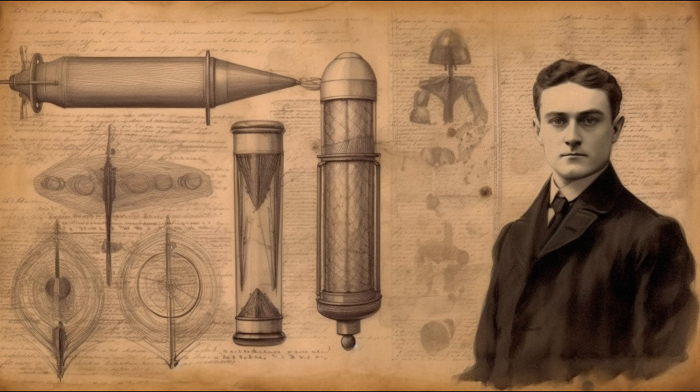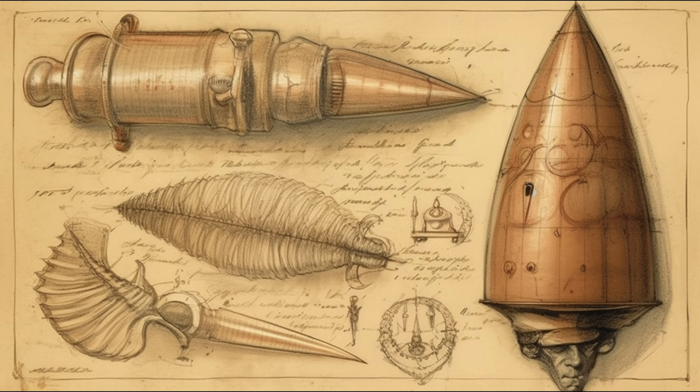The Shrapnel Shell saw its first combat use in 1804 in Suriname on the north coast of South America against Dutch settlers. After just two rounds of Shrapnel Shells, the Dutch surrendered. This victory led to Shrapnel's promotion to lieutenant colonel in less than a year after he achieved the rank of major.